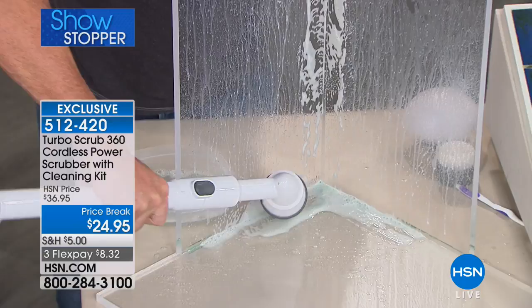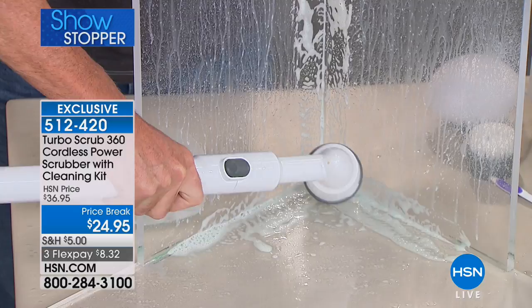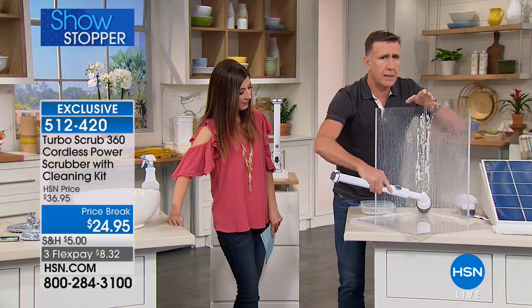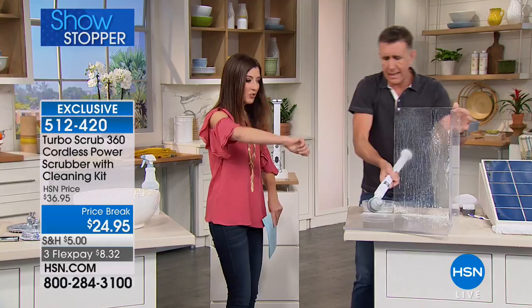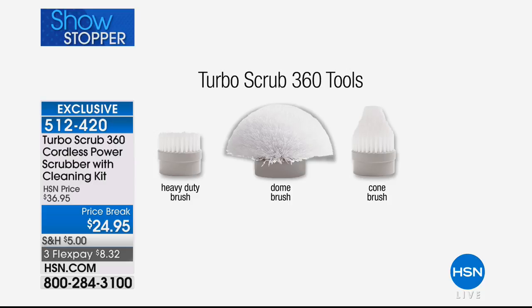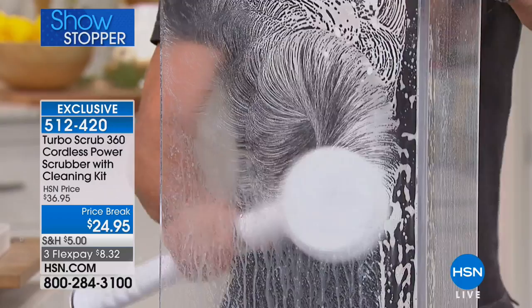You're getting three brushes: the multi-purpose, the corner brush, and the heavy-duty brush with shorter, stiffer bristles that deliver more pressure in less area. This will take out hard water stains, get into your hard-to-reach areas, soap scum, limescale buildup. This is just one of those tools every home should have — just like everyone has an electric drill or an electric toothbrush.